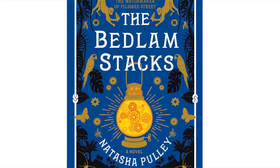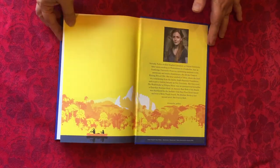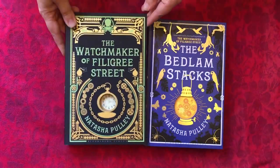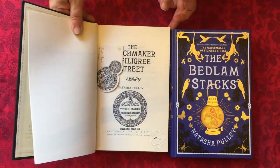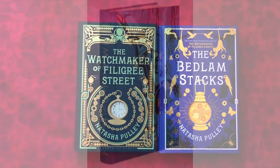The Bedlam Stacks by Natasha Pulley tells the tale of a treacherous quest in the magical landscape of 19th century Peru. The hardback cover is a cool die-cut, showing the beautifully illustrated endpapers underneath. Her previous book, The Watchmaker of Filigree Street, is also a blend of historical events with flights of fancy, travelling through Victorian London and Japan.